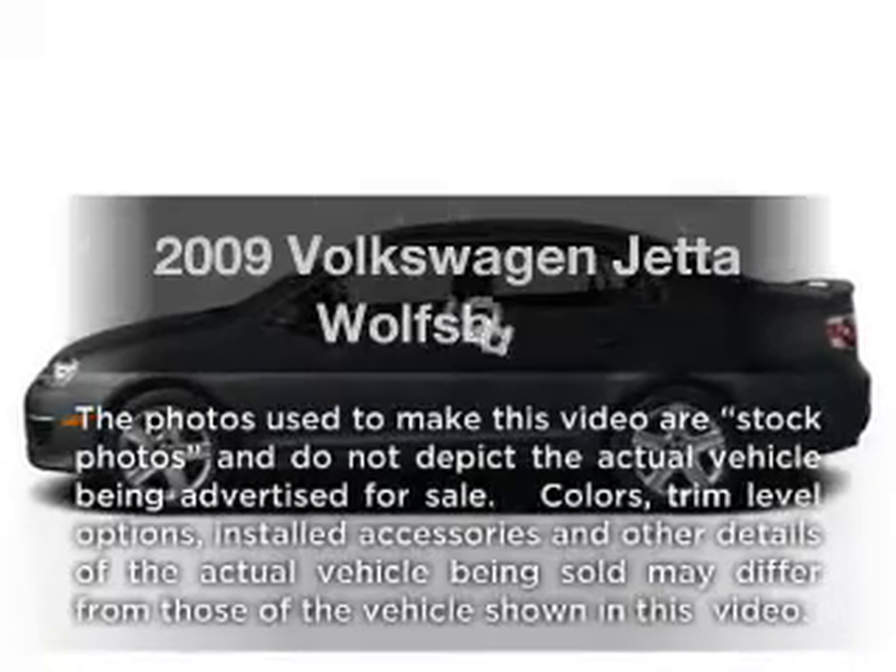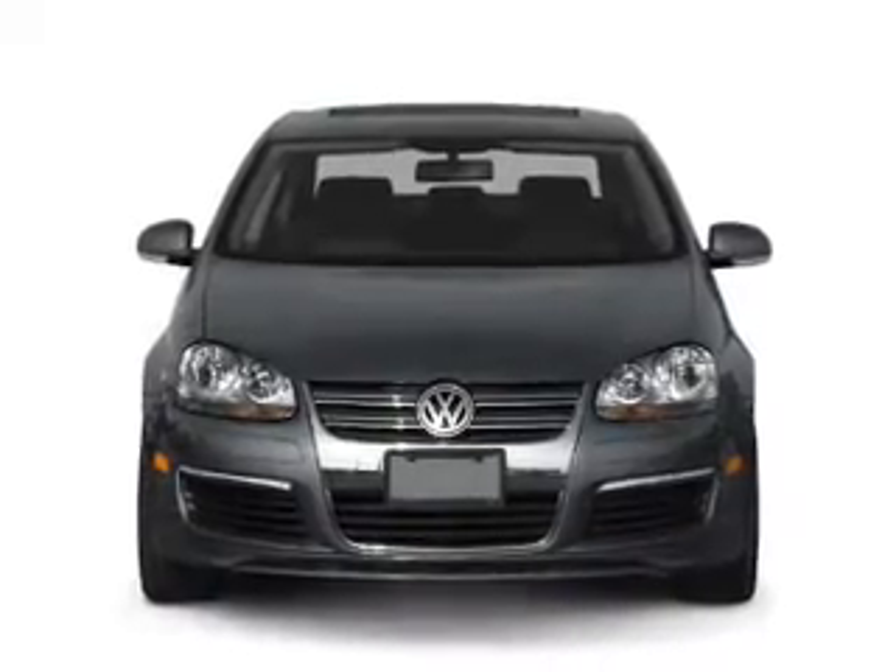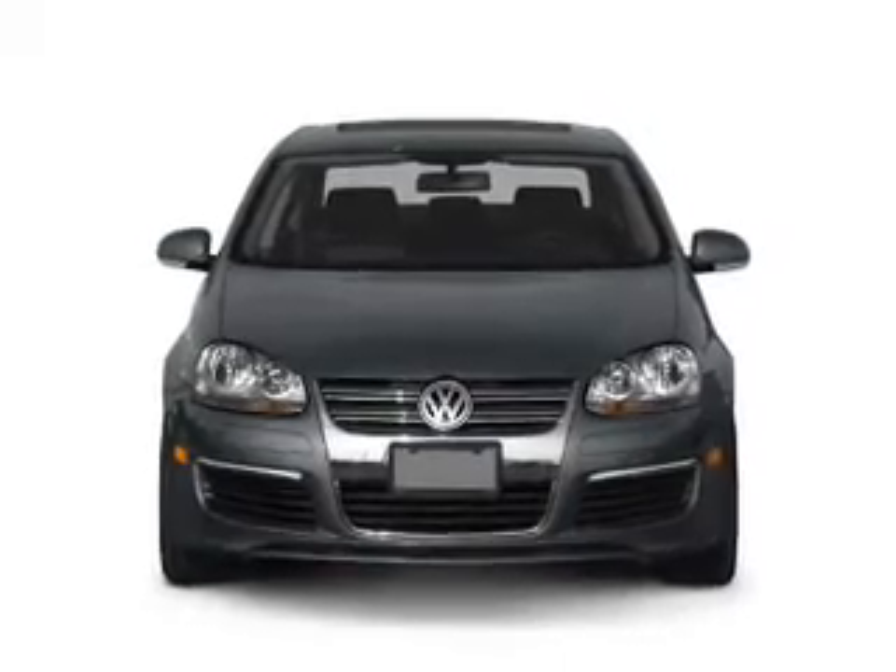Introducing the 2009 Volkswagen Jetta. This is the set of wheels you've been looking for, with an efficient four-cylinder engine connected to a smooth shifting transmission.